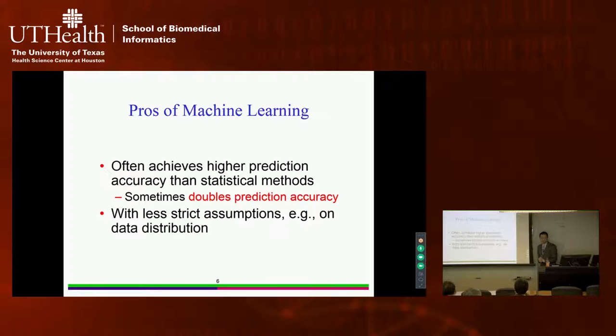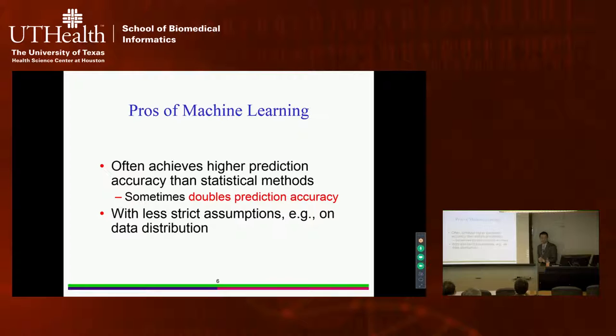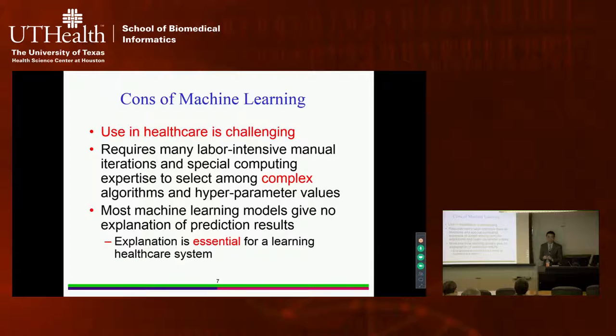There are certain advantages of machine learning. Sometimes — though not always — machine learning can achieve higher prediction accuracy than methods like logistic regression, and in some cases can even double the prediction accuracy. The reason is that machine learning poses less strict assumptions on data distribution. However, machine learning has shortcomings that make its use in healthcare very challenging, and we will go through those challenges in detail.